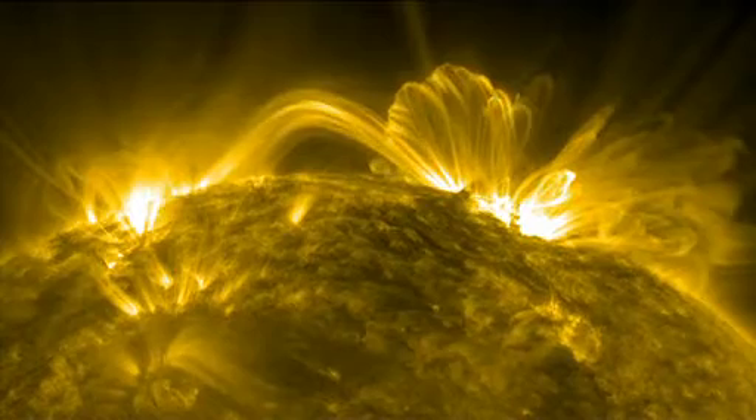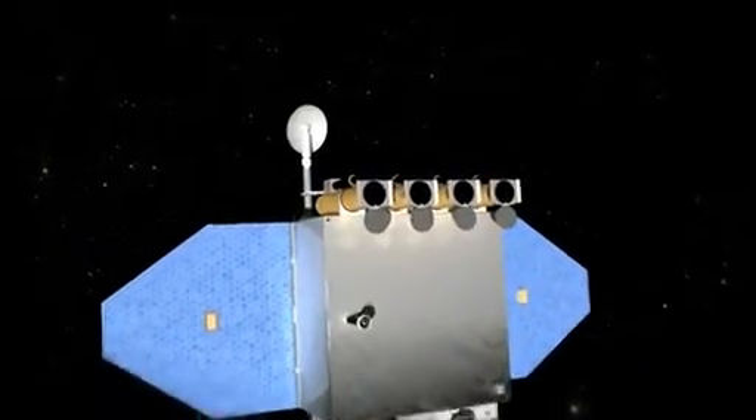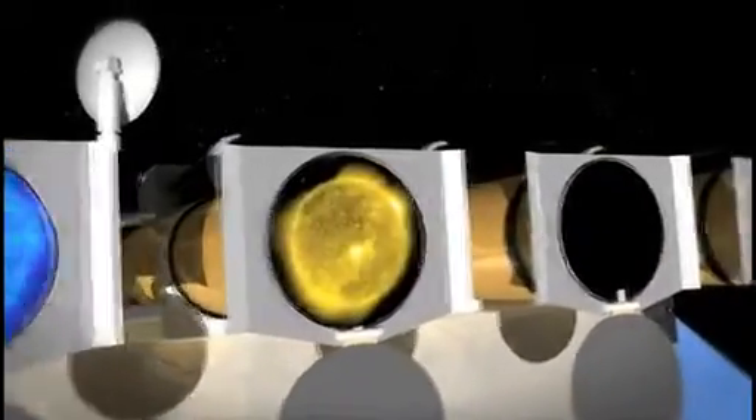Since Earth's atmosphere naturally filters this UV light, scientists must observe it using telescopes in space, such as NASA's SDO, so there have been relatively few detailed observations of CMEs, particularly at higher temperatures.